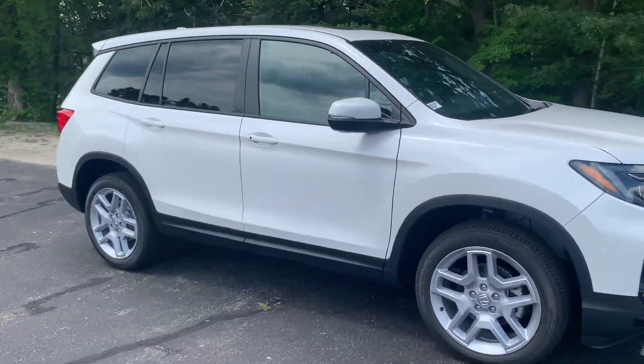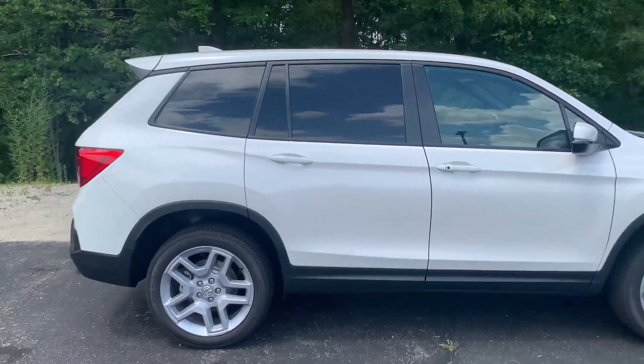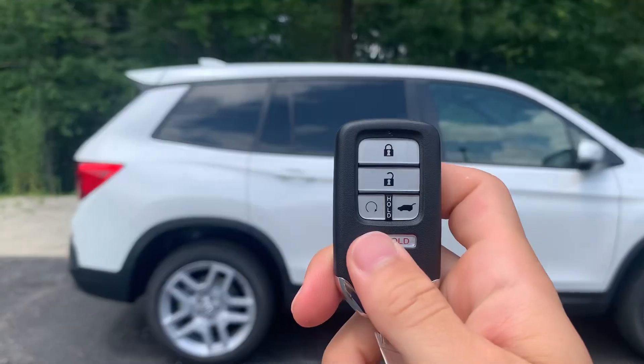You do have a full suite of Honda Sensing safety features in this vehicle. You do have a remote engine start — lock the vehicle and then hold this for a couple seconds and your engine will turn right over.